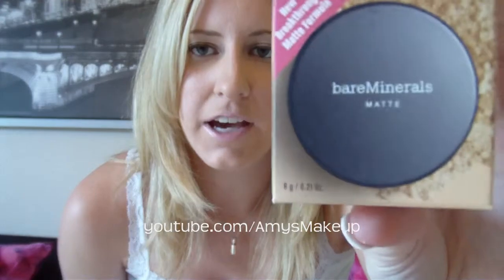Hi everyone, and welcome to my series the A to Z Beauty Brands. Today is the letter B and we are going to review the Bare Essentials products. The main thing I wanted to review for the Bare Essentials brand is their Bare Minerals. Bare Minerals is pretty much a fad right now.